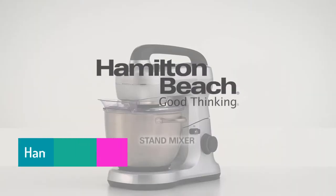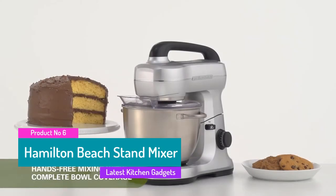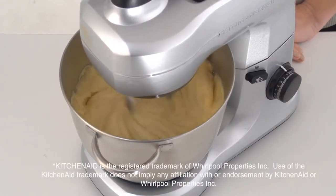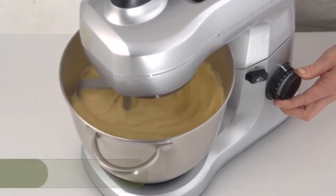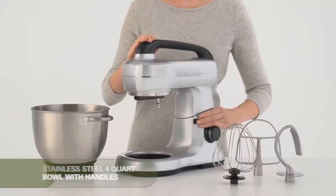The sixth product is the Hamilton Beach Hand Mixer. The Hamilton Beach stand mixer is designed for hands-free mixing for a wide variety of tasks — from light and airy egg whites to sticky bread dough. A powerful 300-watt motor is great for everyday mixing and can handle even the thickest cookie dough.